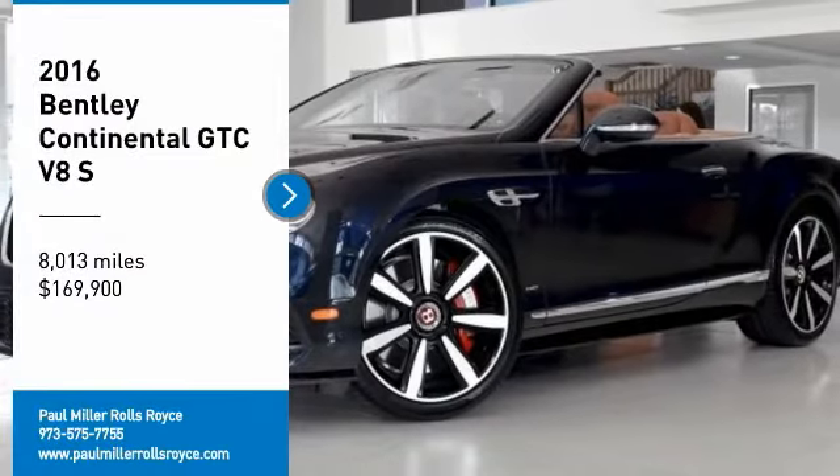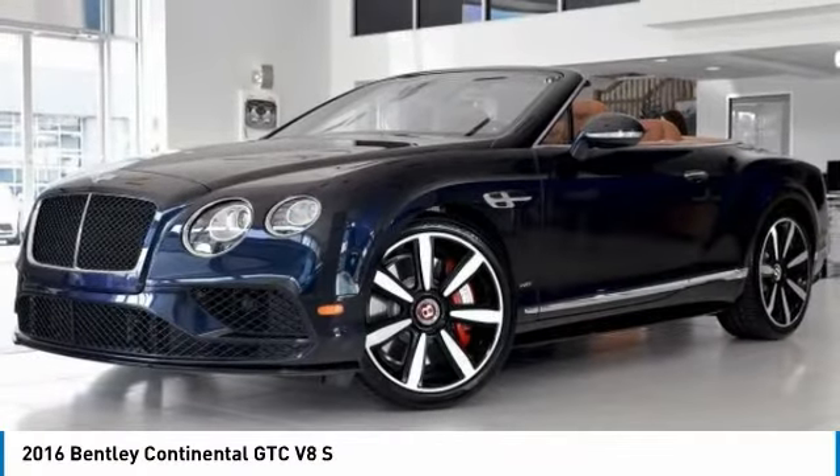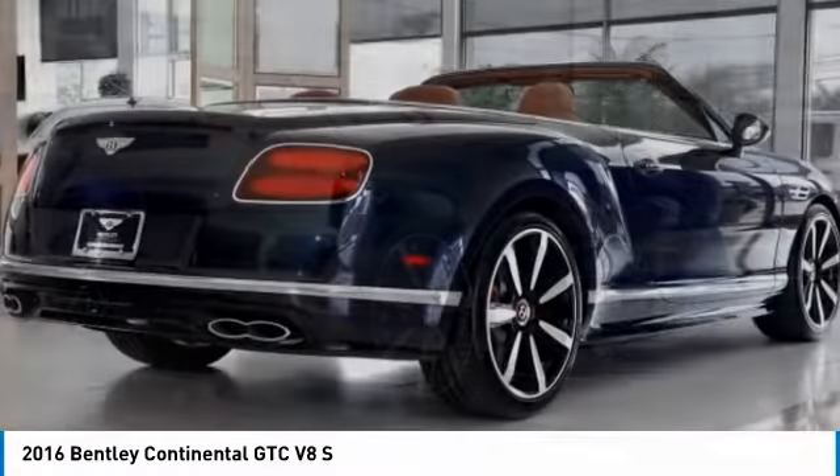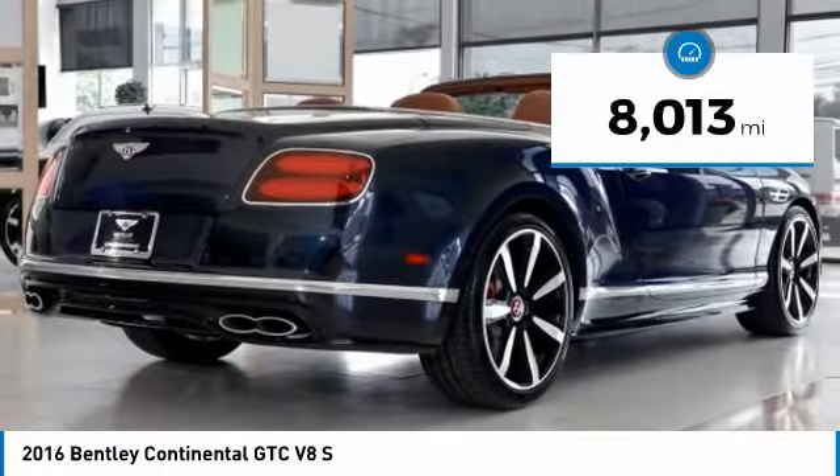We are pleased to show you the 2016 Continental GTC. Open up to a very different world. The Continental GTC takes open-top driving to a new level. This vehicle has less than 9,000 miles.